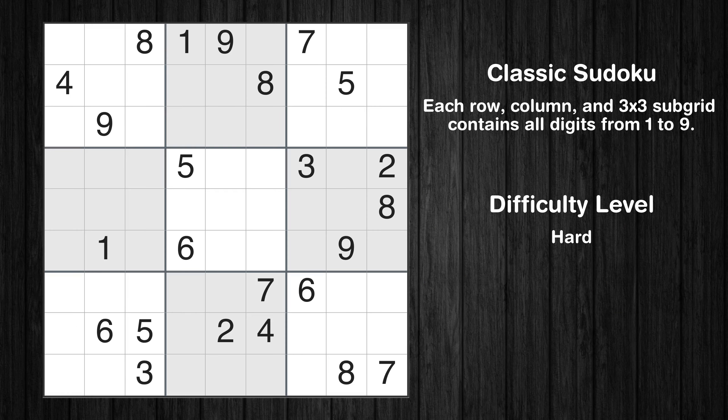Hey everyone! Welcome to this video where we'll be solving the hard-level New York Times Sudoku puzzle for November 5, 2023. Let's get started.